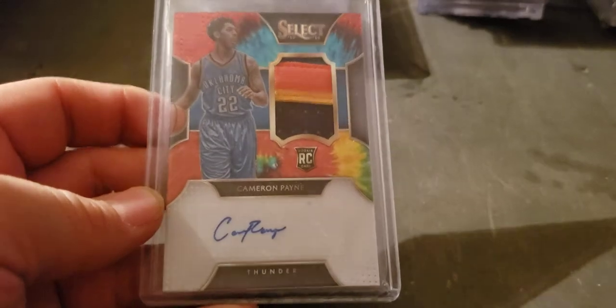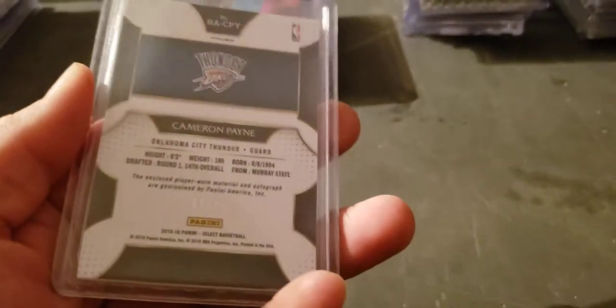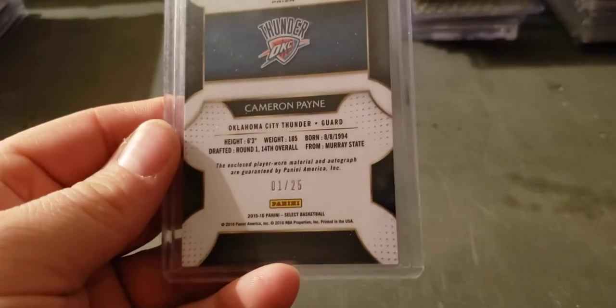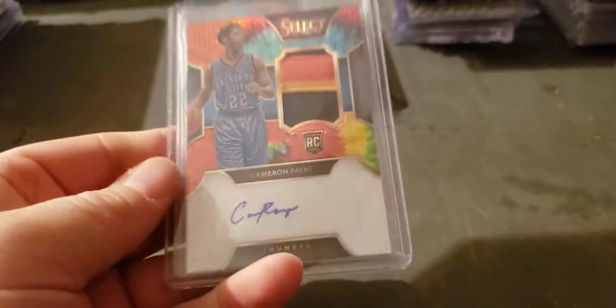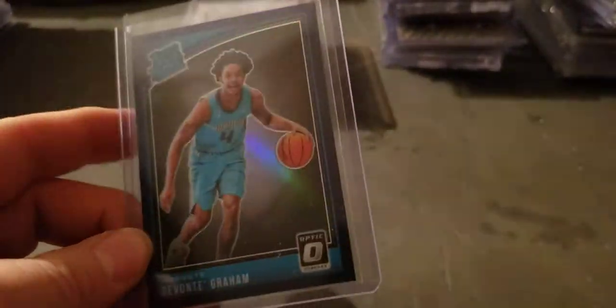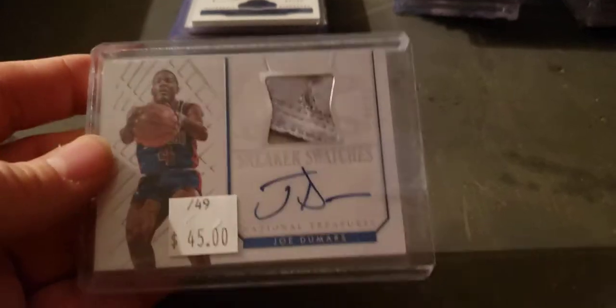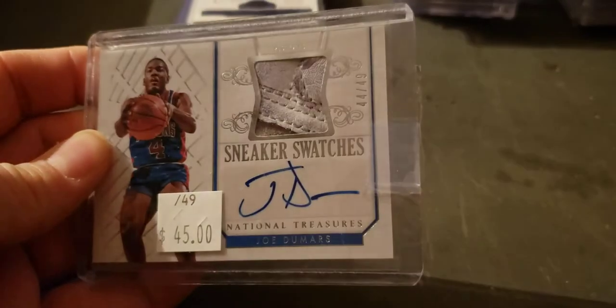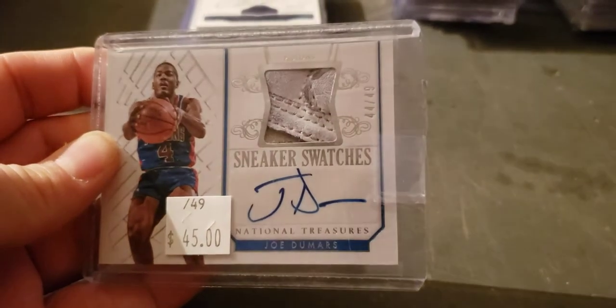Cameron Payne Select patch tie-dye auto to 25 — one of 25. Deondre Graham purple prism. Joe Dumars NT Sneaker Swatches to 49 — it's a piece of a shoe.